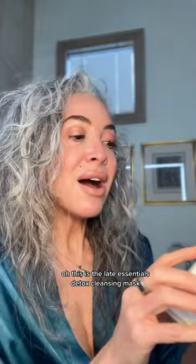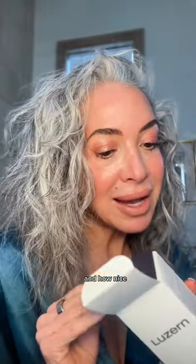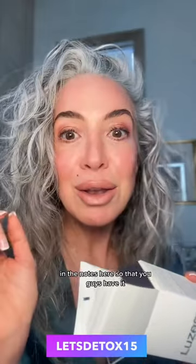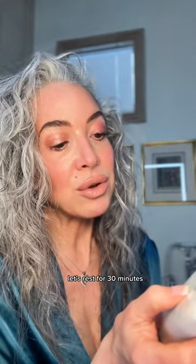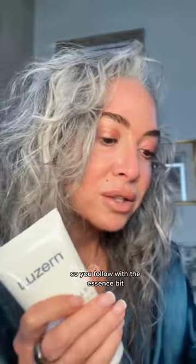This is the Le Essentials Detox Cleansing Mask — apparently a new product, new to the market. They're giving me a discount code to share with you guys: Let's Detox 15 for 15% off this new launch. I'll put that code in the notes. It says use as a cleanser — apply nightly and massage, avoiding the eye area. You can also use it as a mask: apply to cleansed skin, rest for 30 minutes, rinse thoroughly with warm water and washcloth, and immediately follow with the essence.